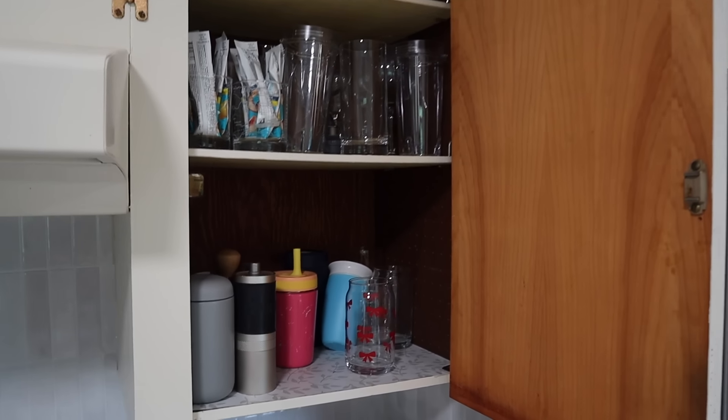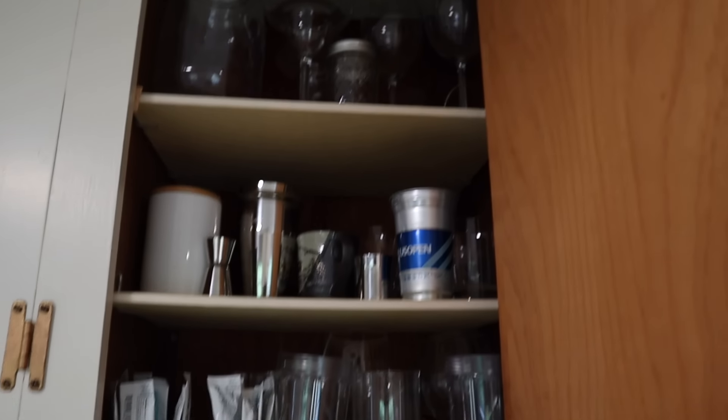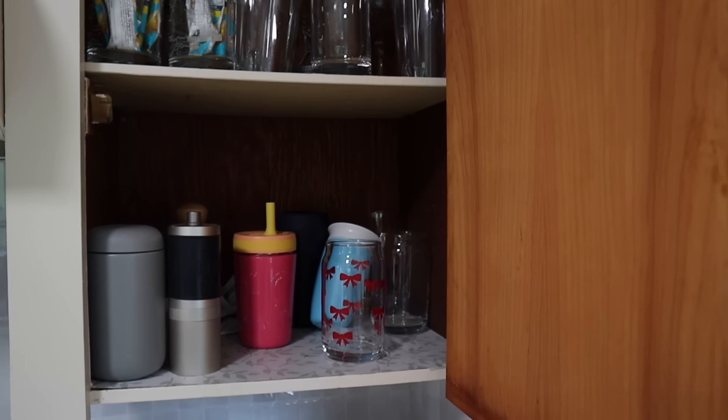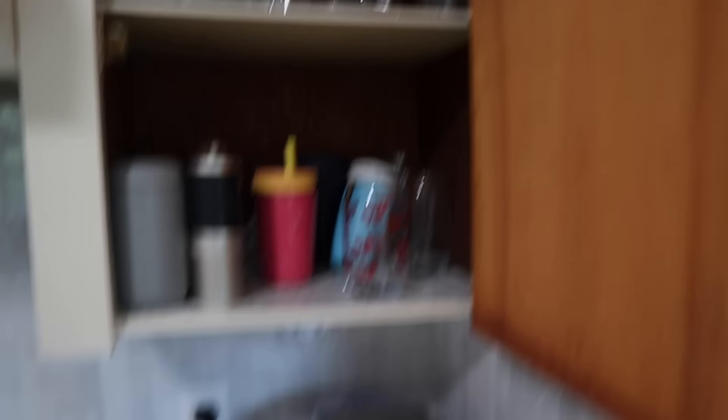This is where all of our cups go, and some of our espresso and coffee stuff, liquid IVs, random jars and things, and there's just too much in here and I can't get what I need. So this is our next spot for decluttering — things that are annoying me that we're going to fix in this video.